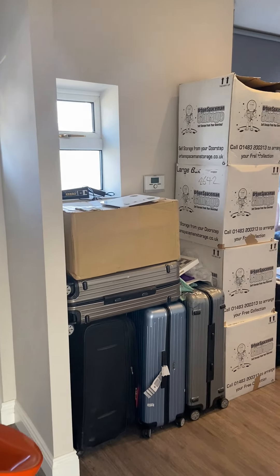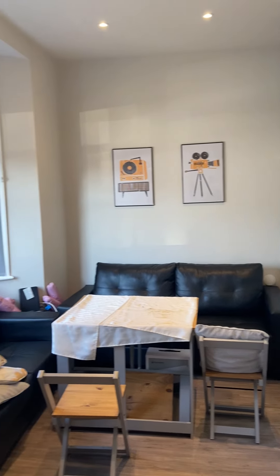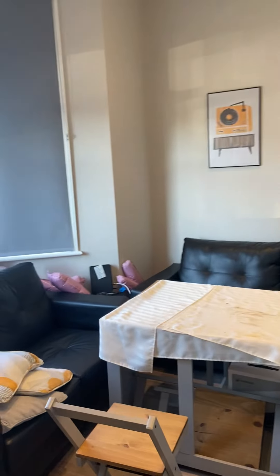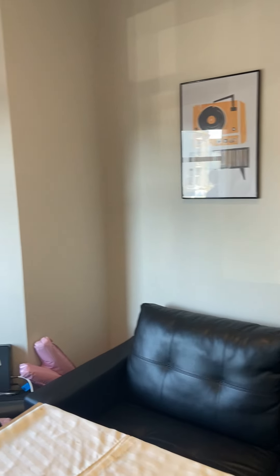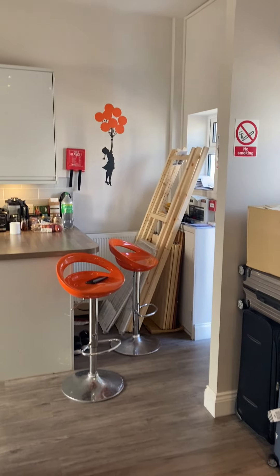This here is the open plan sitting area. Again, sofas, table and chairs will be staying. We've got a bay window. The current occupants have some boxes and bits and pieces, which makes the room feel a little bit smaller than it is, but it's a reasonable size.